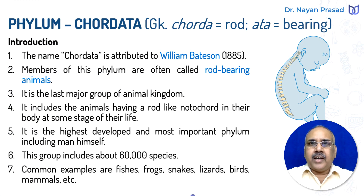The term Chordata has been taken from the Greek language in which 'Chorda' means rod and 'Ata' means bearing. So the members of this group are commonly called rod-bearing animals. The name Chordata is attributed to William Batson.